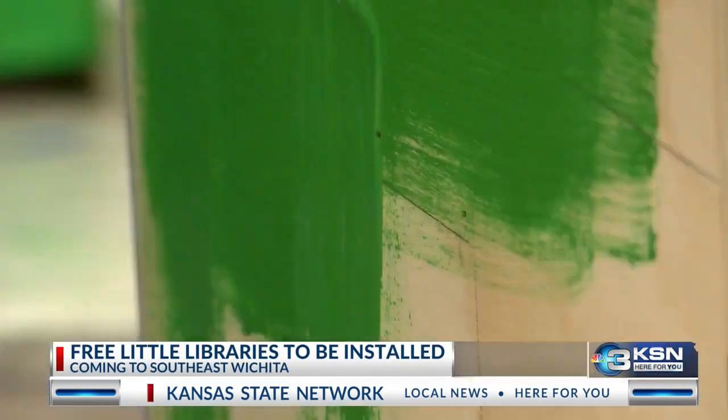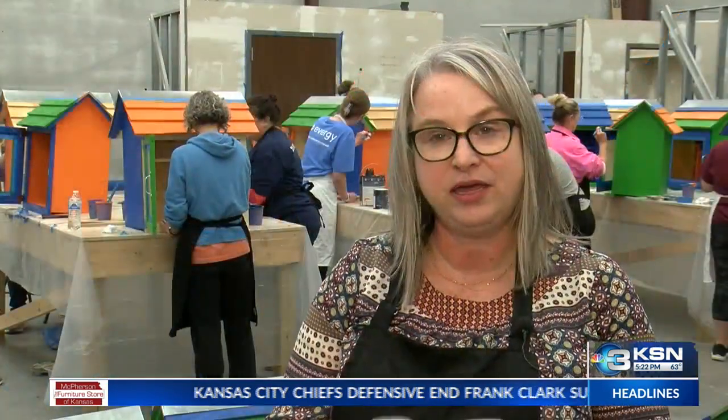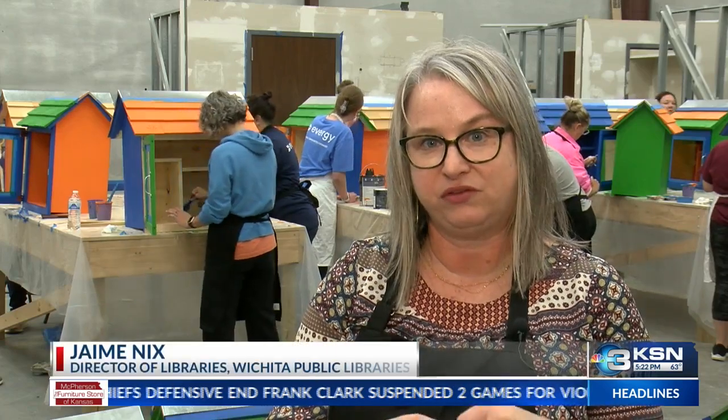Volunteers came together today to paint the 26 boxes that will soon be filled with books. Each of these little free libraries is designed to support early learning and early reading.